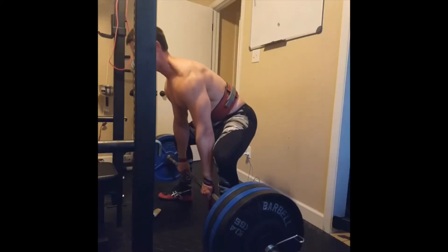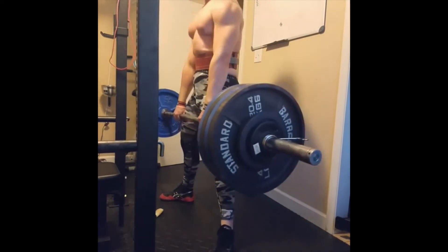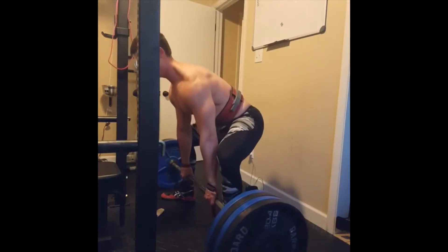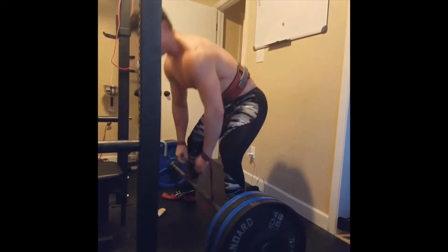Later in my program I swapped out deficit sumo deadlifts for paused sumo deadlifts as I got closer to my mock meet, needing an accessory more specific to the competition deadlift. I noticed I was sloppily cheating through part of the range of motion — using momentum off the floor to launch through to lockout without maintaining proper bar position against my shins. Forcing a pause in the mid-range of motion ensured I maintained proper bar path, since I simply couldn't complete the pause if the bar was far from my shins.